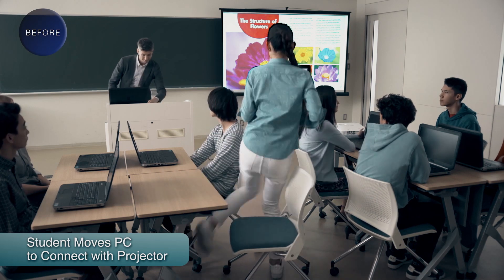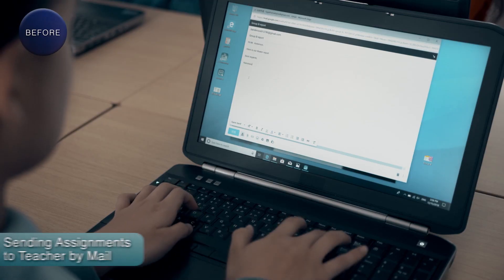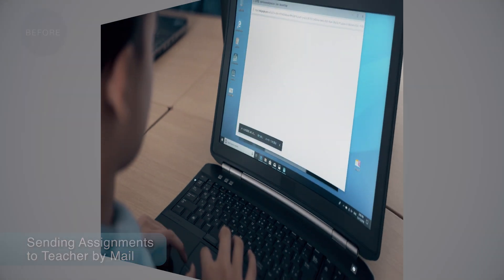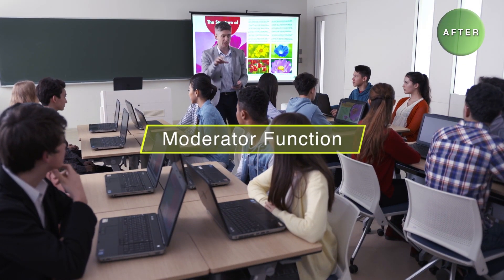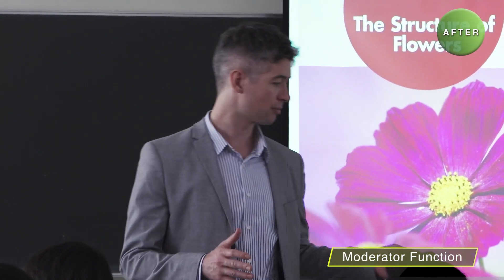Before, when students made presentations, they had to pick up their computer and connect it to the projector by cable, or send files to the teacher, which was troublesome and time-consuming. The new Superior Series has a moderator function that allows students to present their assigned tasks to the class more efficiently.